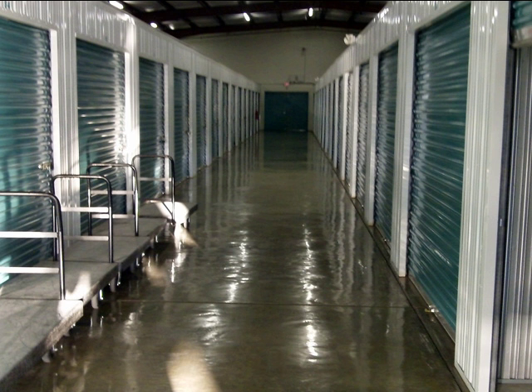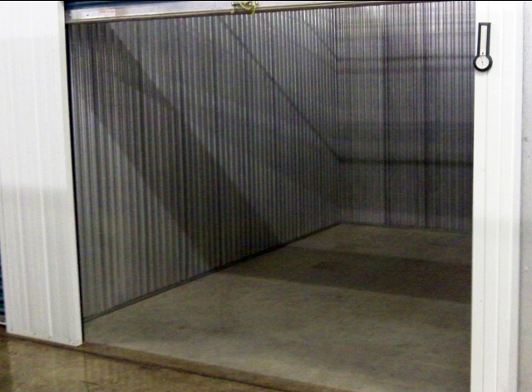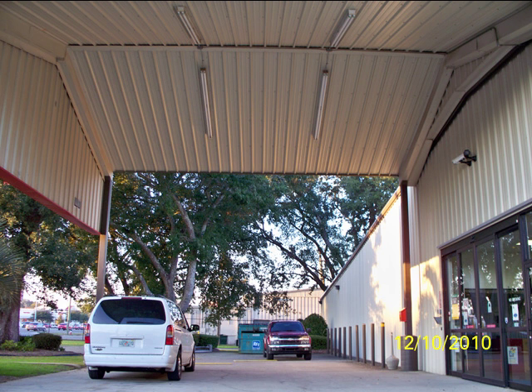We offer 850 climate controlled units in sizes from a 5x5 locker to a spacious 10x30 unit. Our facility is equipped to accommodate large trucks, including 18 wheelers, for loading and unloading your valuables.